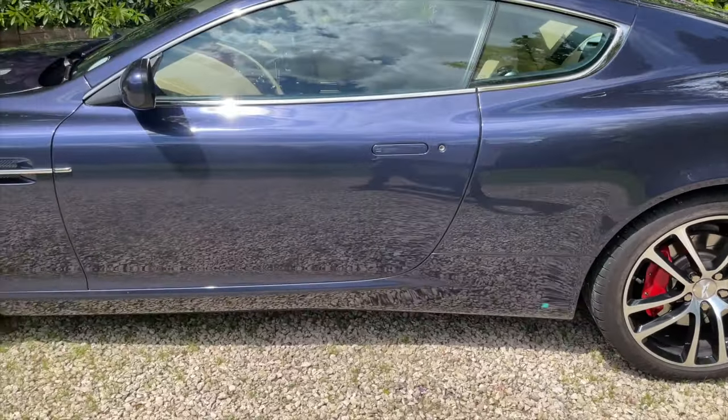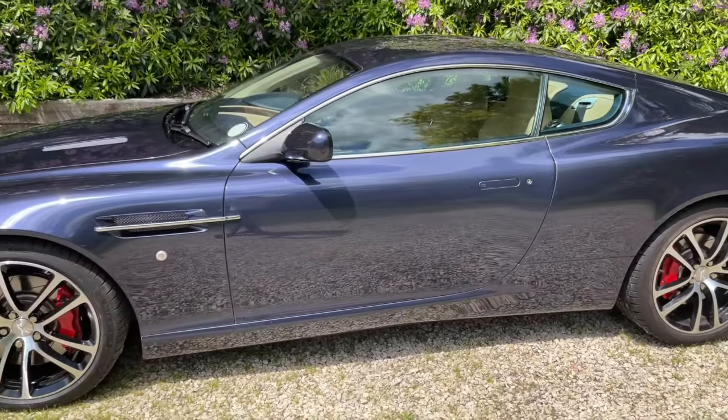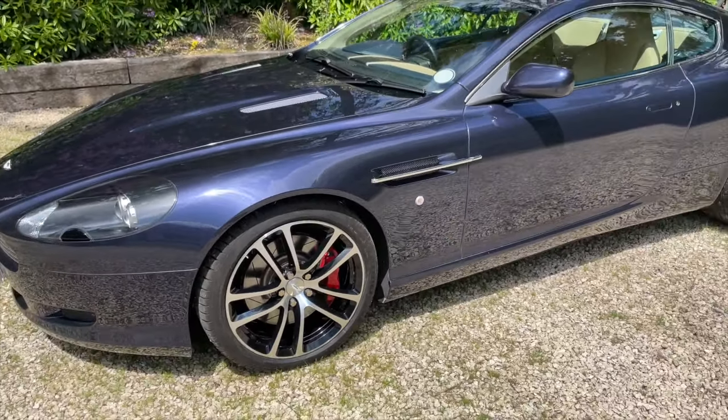I previously sold this car to a gentleman and it's now back into stock. I'm delighted to have it here — it's one of the nicest examples that I've had, and I only sell really excellent cars.